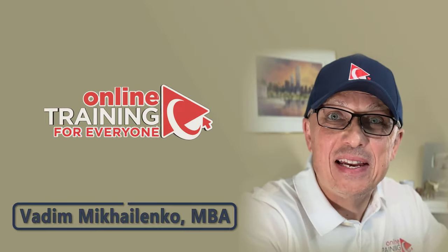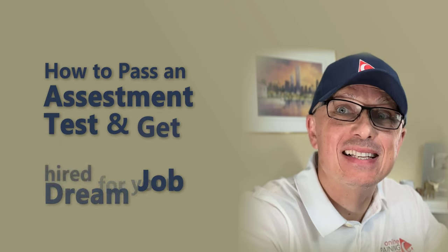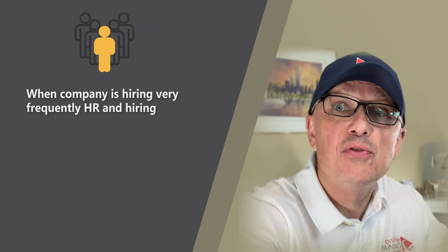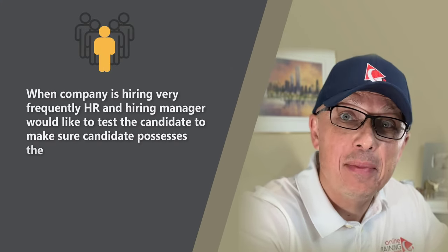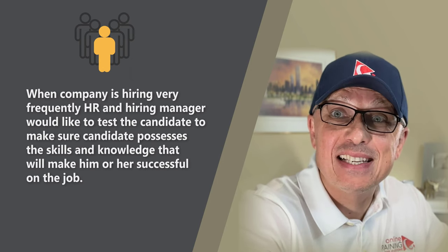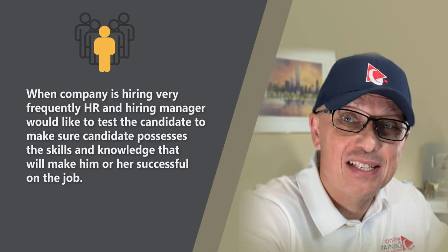This is Vadim from Online Training for Everyone. In this video, I'll share with you how to pass an assessment test and get you hired for your dream job. When companies are hiring, very frequently HR and hiring managers would like to test the candidate to make sure the candidate possesses the skills and knowledge that will make them successful in the job.